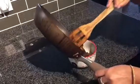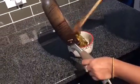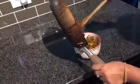Transferring cooked food into small containers saves space on the countertop so that it looks cleaner.